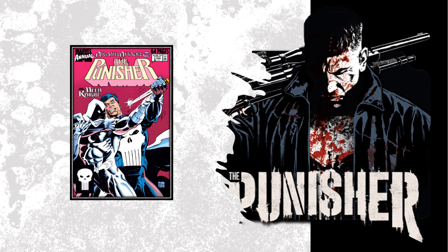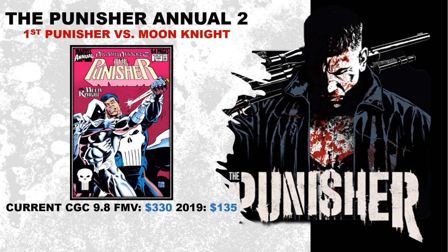Coming in at number 12, we've got some Punisher. This is Punisher Annual number two — the first meeting of Punisher versus Moon Knight. This book has gotten some hype around it as of late. We've got the Moon Knight show coming. There's also speculation that Jon Bernthal could show back up in MCU canon, maybe facing off with Moon Knight. We saw Charlie Cox come back, Vincent D'Onofrio come back as Kingpin, and we know Deadpool will be streaming on Disney Plus. Lots of things to ponder for the future.